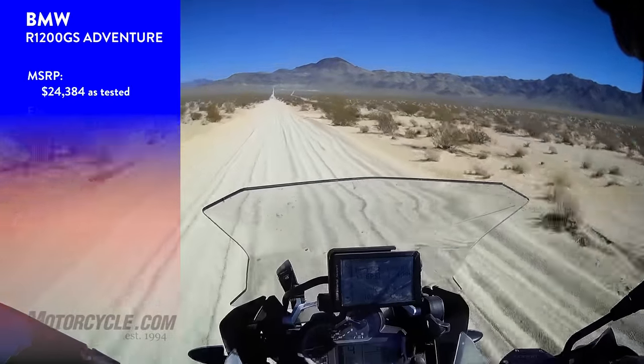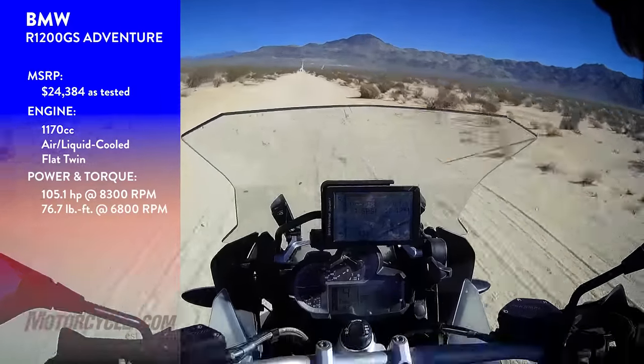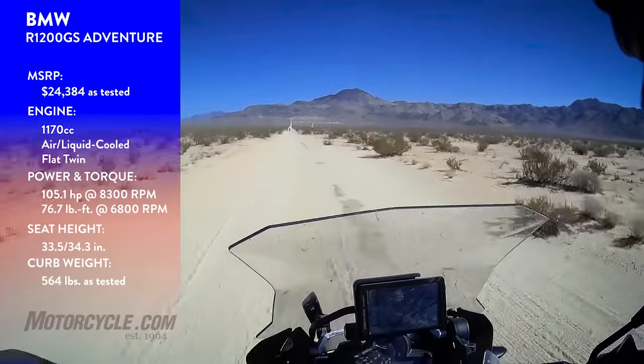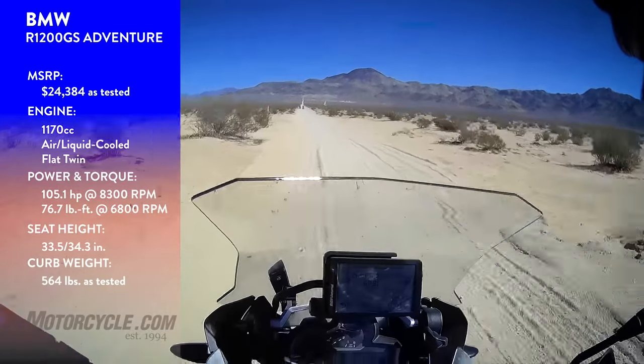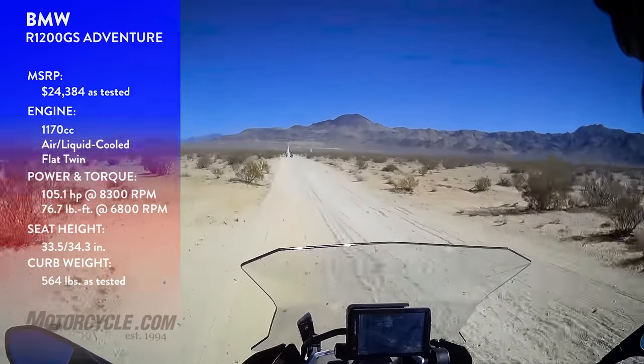BMW R1200GS, kind of silted out a little whoopee desert road here. I don't know if I'm riding it or it's riding me right now, but the BMW is a hell of a good street bike and it's really capable in this kind of stuff.